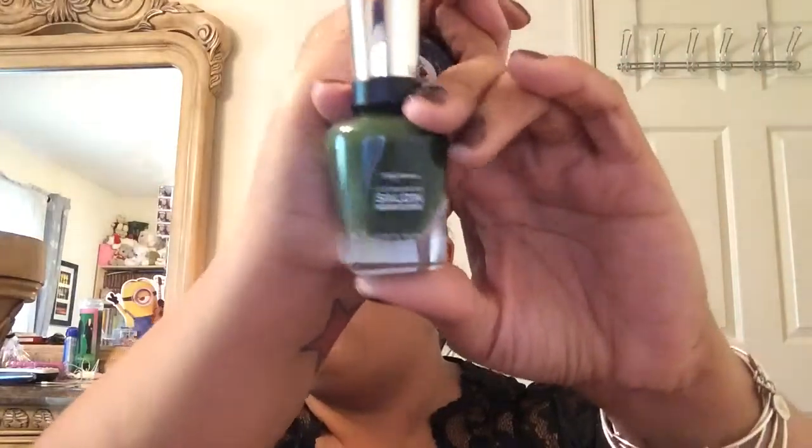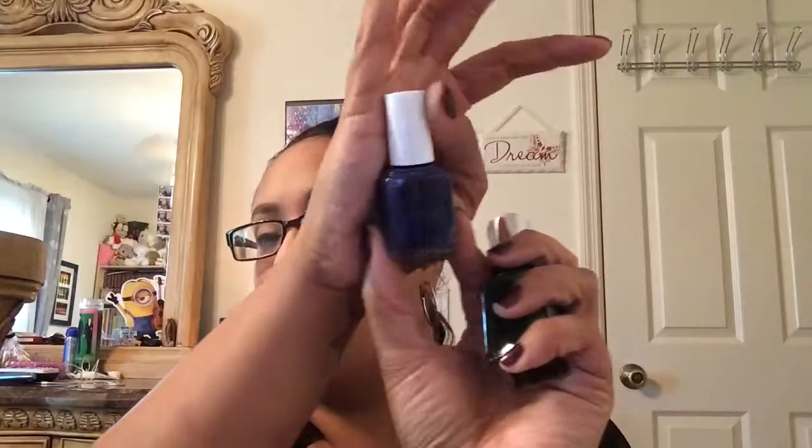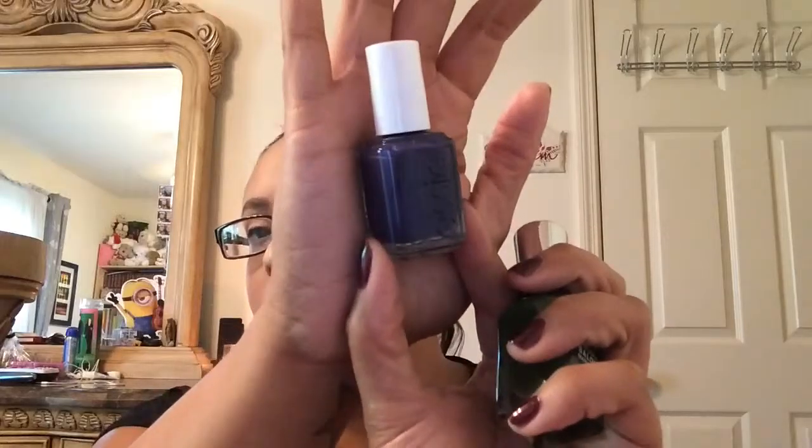The last two I have are from Sally Hansen. This one I just got recently and it's called Evergreen. I love this color — it's the first green polish I have and it's the perfect winter color. And the last one is from Essie and this is called No More Film, which I just finished wearing recently.